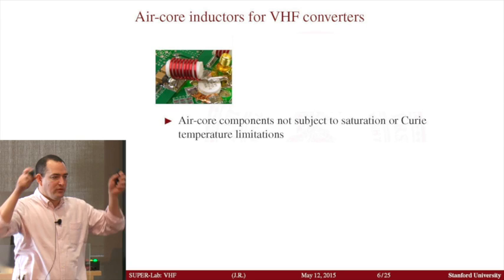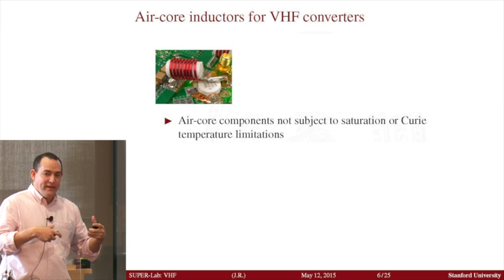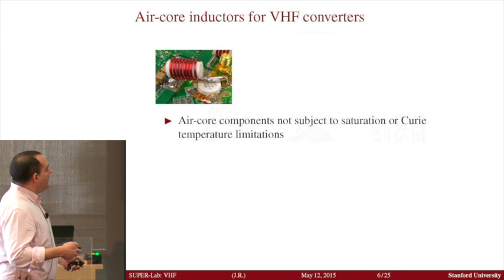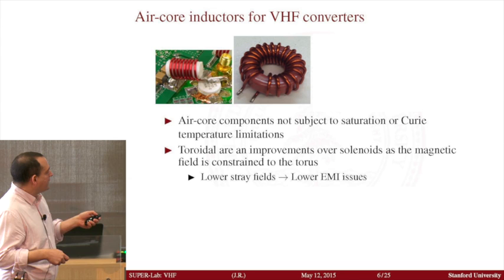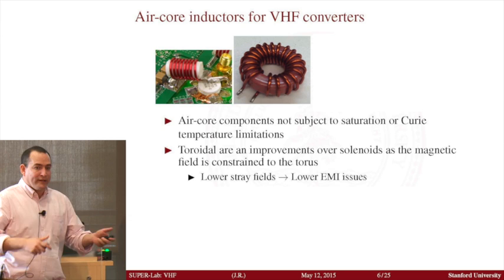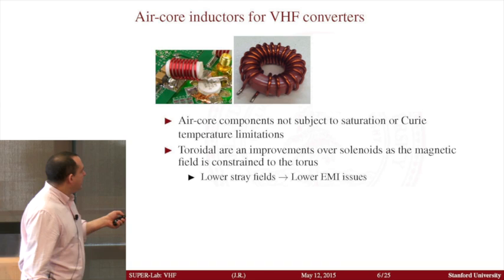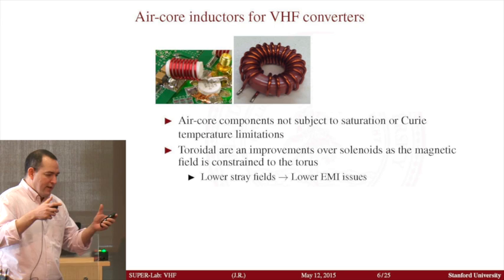The magnetic field has to form closed loops, so it involves a volume that occupies significant space. If you put structures nearby that field, they disturb the magnetic field and can jeopardize the performance of your power supply. One way to overcome that is to change the geometry — you can start making your inductors following a toroid, because that way you're essentially forcing the magnetic flux to turn on itself and confine it within the torus. That has a very significant impact in reducing electromagnetic interference that such a structure may generate.